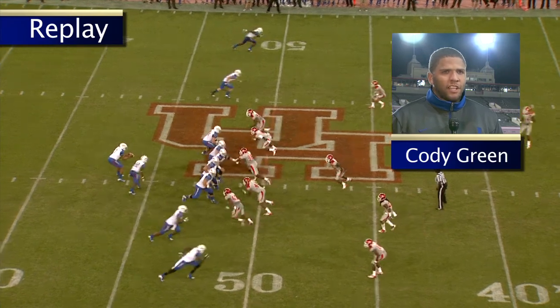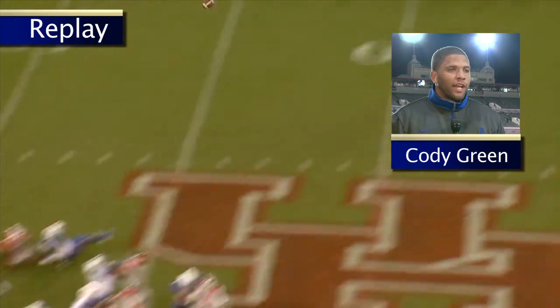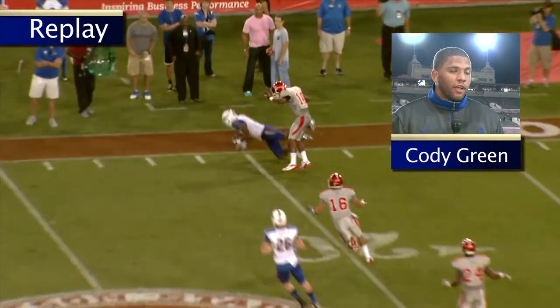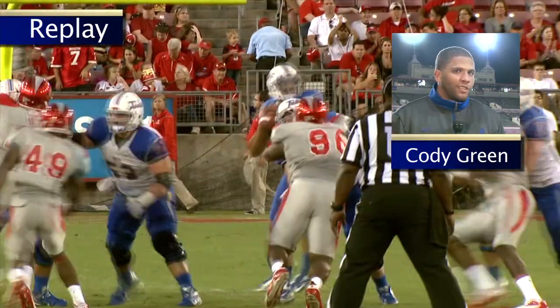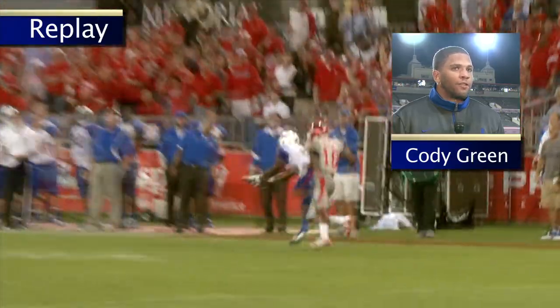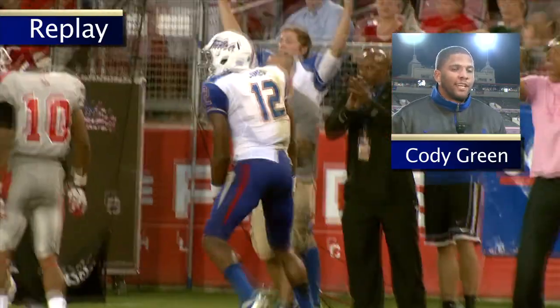It was basically a third and long that we had, and Jordan had the hot hand tonight. He made a couple of good plays earlier. We know that he's a big physical receiver that loves to go up and get balls. Lucky enough for us, it was one of their weaker DBs that we could exploit and go after. So I had multiple trust in him going up and getting that ball.